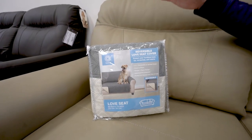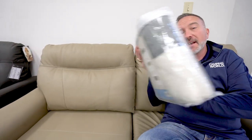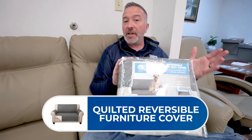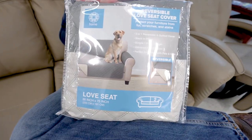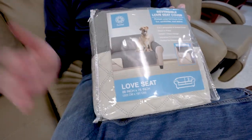Whether you've got pets or not, whether you're getting a new couch or not, let me talk about the reversible covers. We've got them for couch, loveseat, chair — pretty much any size you need. Great to protect from scratches, stains, the whole nine. They are reversible, plush, and comfortable, and if you've got four-legged family members, they are absolutely going to love these.